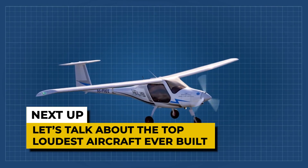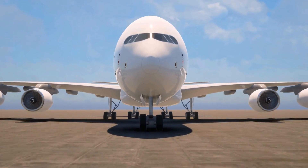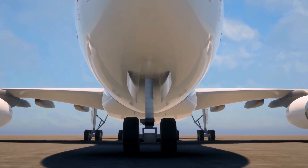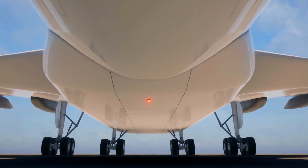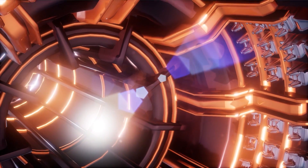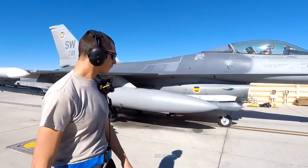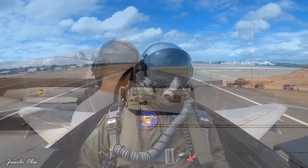Let's talk about the top loudest aircraft ever built. The beginning of aviation brought some rather loud, disastrous planes which did not work properly, causing huge losses and even accidents. Until airplanes improved as we see them today, it took many tests, designs, and calculations by hundreds of engineers. Among the many loud aircraft that were not considered successful, for various reasons, we'll discuss some of the most outstanding ones.